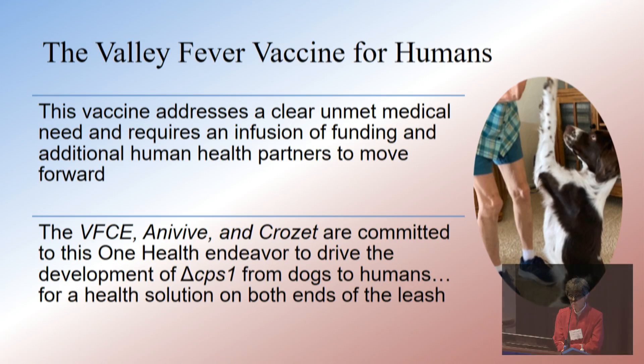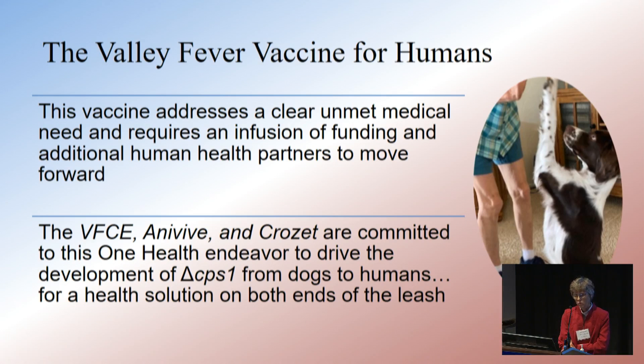The people working on this — Anivive, Crozet, and the VFCE — are completely committed to continuing this. Thank you.